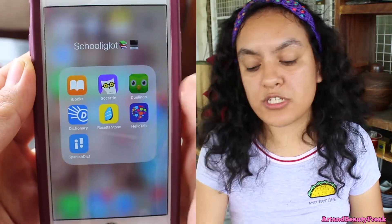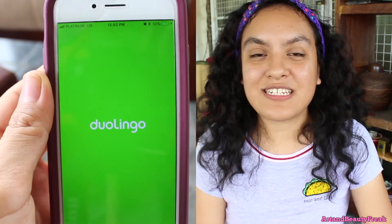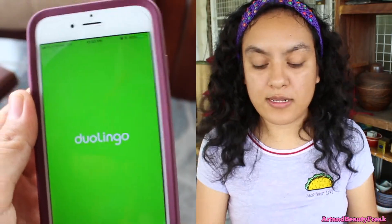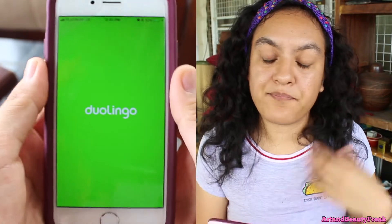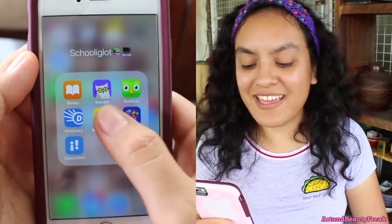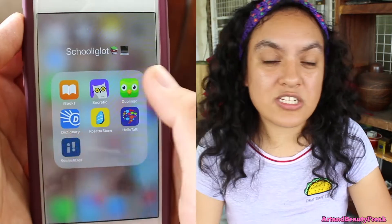Next to it, I have Duolingo, which I've talked about a lot in my last video — so you can check that video out if you want more in-depth about my polyglot section. Then I have the Dictionary app, Rosetta Stone — I don't have an account with them yet, we're going to get one in January — and I have the HelloTalk app and Spanish Dictionary.